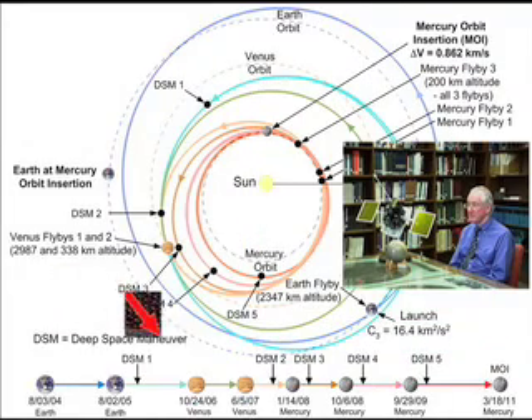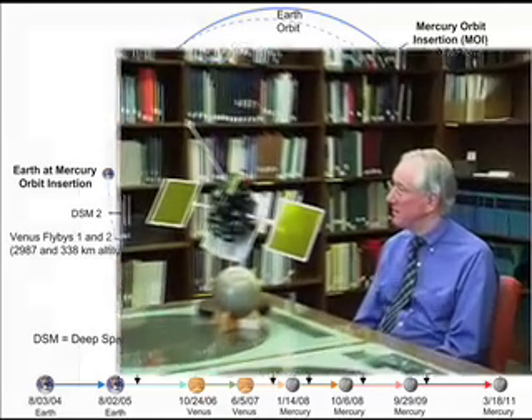Each time we flyby Mercury, the orbit of MESSENGER gets a little closer to the orbit of Mercury around the Sun. The very first flyby is in January of 2008 — January 14th to be precise. The second flyby is nearly nine months later, in October 2008. The third flyby is 11 months after that, in September of 2009. And then the fourth encounter is 18 months after the third flyby. Those encounters are getting farther and farther apart because MESSENGER is matching its speed more closely to that of Mercury around the Sun, and so it takes longer to catch up each time.